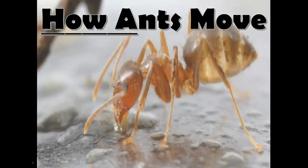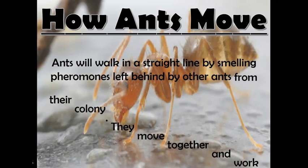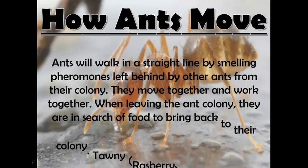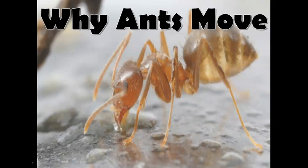When leaving the ant colony, they are in search of food to bring back to their colony. Tawny slash raspberry crazy ants will travel up to 18 feet or 550 centimeters from their colony. There are three different types of adults, and each type has a different reason for moving or leaving their colony.